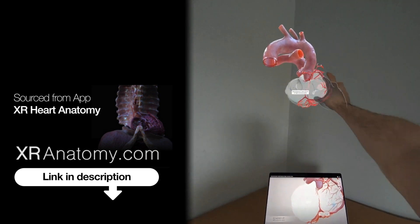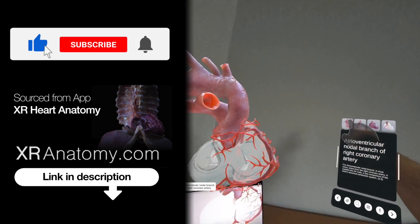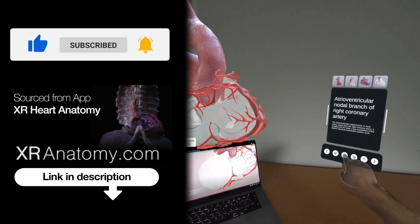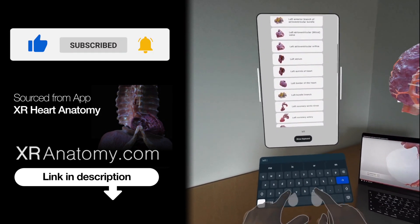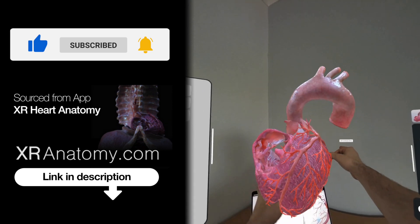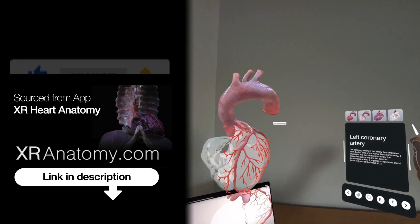Why just watch when you can touch? Did you know that you could touch the anatomical structure showcased in this video with your own hands? All you need to do is search for the name of the structure, exactly as it appears in the video's title, and then the model you saw in the video will then materialize right before your eyes.